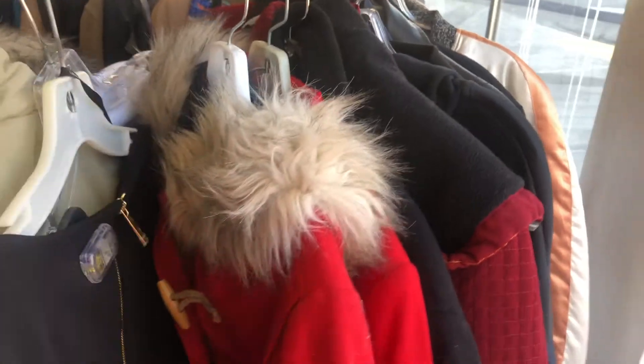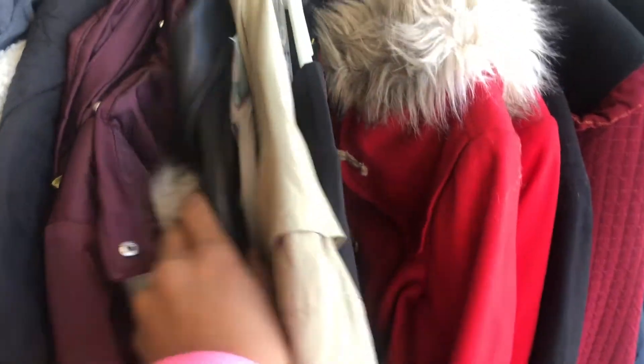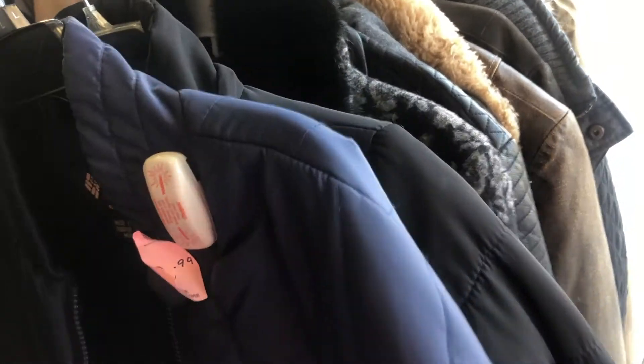This thrift store also has a good coat collection, usually kept at the front of the store, but the prices tend to be a bit expensive so I don't typically buy coats here unless they've been marked down. A lot of times the coats come from movie studios, so you may see a Fox tag on them — they were used in some type of production. I also wanted to show you this Cole Haan jacket — it's real lambskin leather. It was too small for me, but it's super cute.